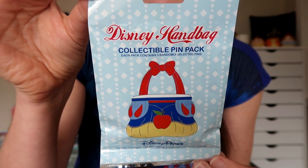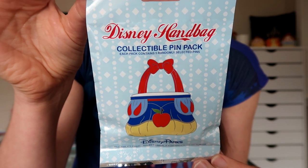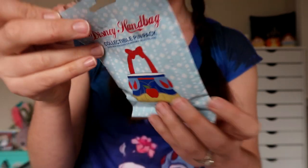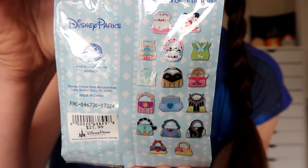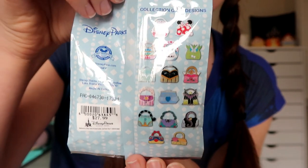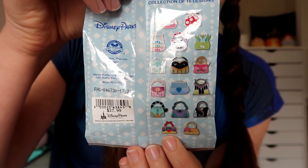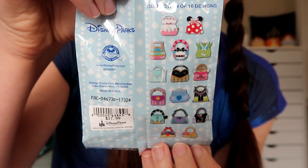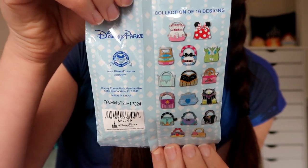I'm going to start with one of the Disney handbag sets, then I'm going to do the football one, and then end with the handbags because I think I'm going to like the handbags a little bit better. Here is a look at the front of the pin pack — it features a handbag themed on my favorite princess, Snow White. On the back you can see all the different handbag options. I really like the top two, the Mary Poppins and Minnie. I really want Snow White — that would be my number one pick. And I love Princess Anna, so it'd be fun to get that handbag as well.